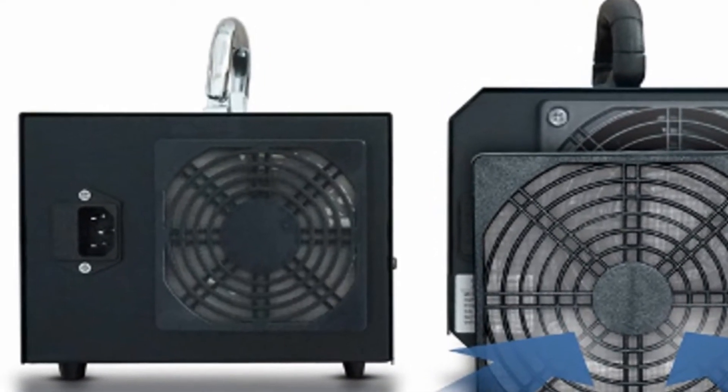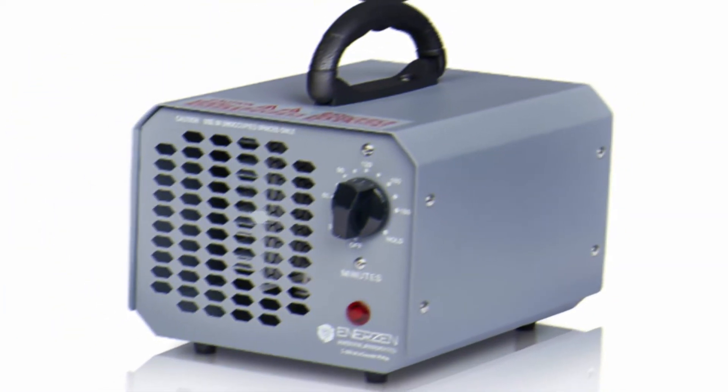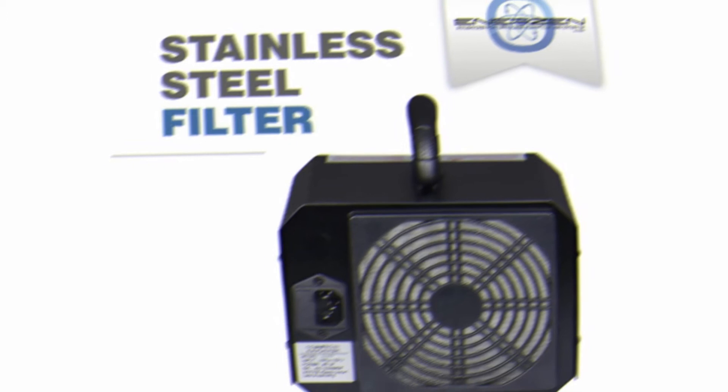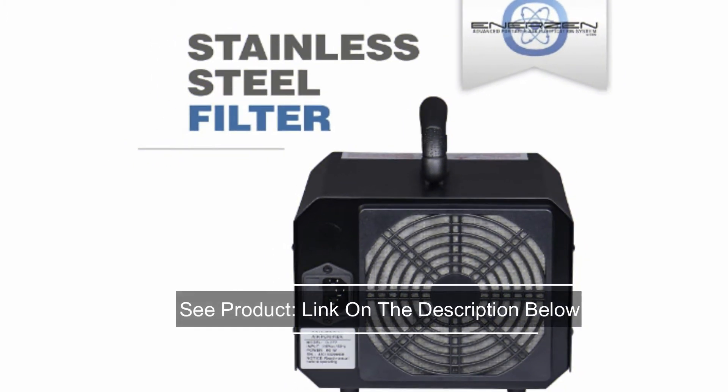This product is incredibly easy to maintain because the filters are made of a durable, washable material that will significantly reduce replacement costs. Stainless steel construction helps prevent ozone-related degradation. A timer system allows you to control the number of hours you want to have the device up and running.